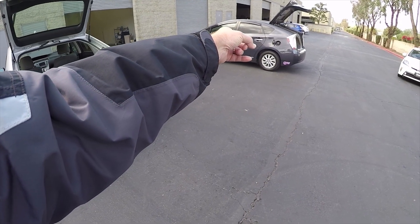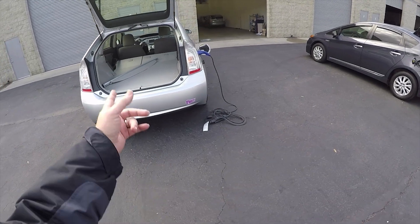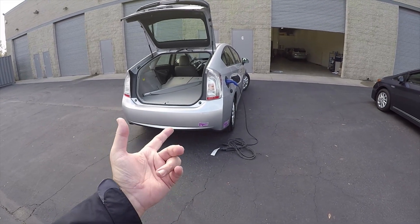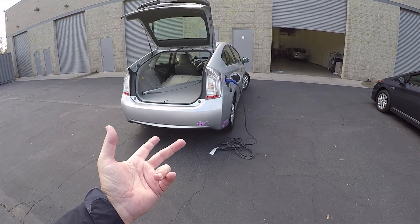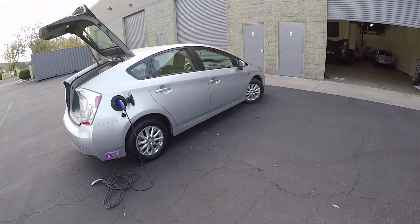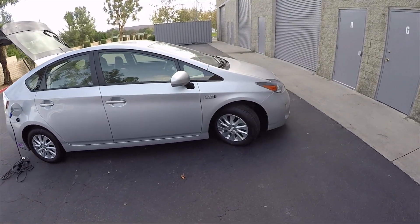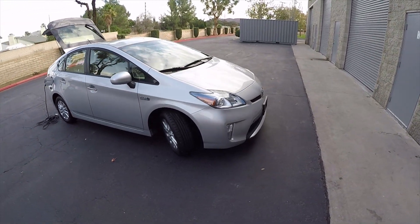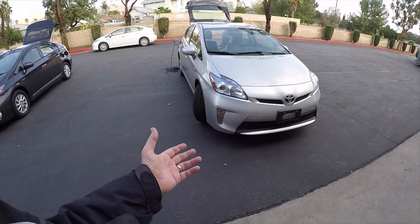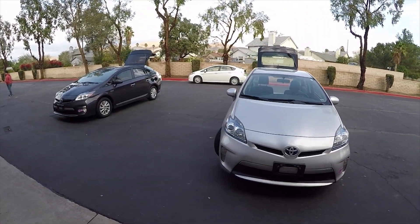This car is getting 91 miles per gallon, I have another car indicating 140 miles per gallon, and this one's 75 miles per gallon. Let's do the math on 75 miles per gallon — the most conservative. At 75 miles per gallon, you're driving 750 miles on 10 gallons of gas. If you're driving 12 to 15,000 miles a year, you're going to have to buy gas once or twice a month.